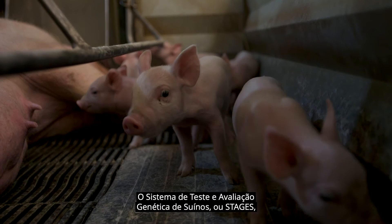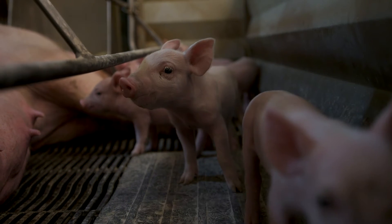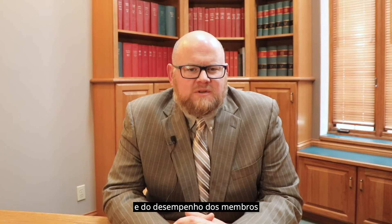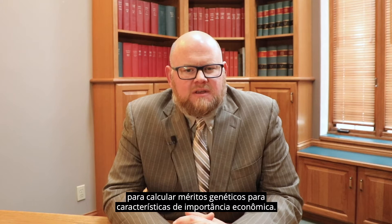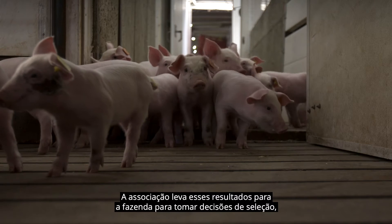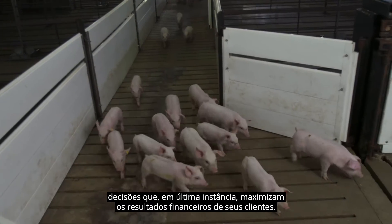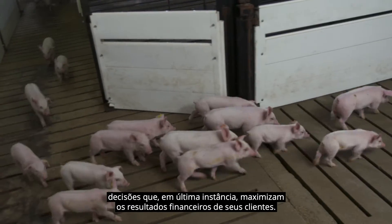The swine testing and genetic evaluation system, or STAGES, provided by the NSR utilizes member reproductive and performance data to calculate genetic merit for traits of economic importance. The membership takes those results back to the farm to make selection decisions, decisions that ultimately maximize their customers' bottom line.